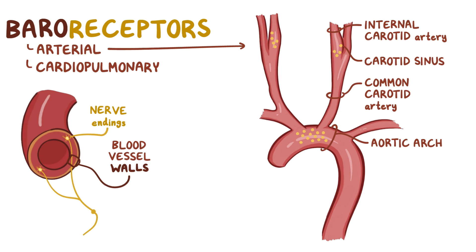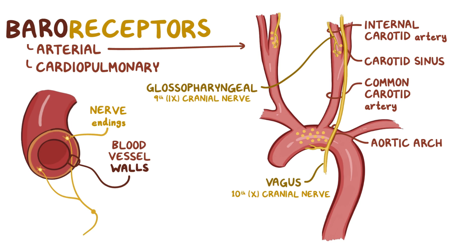In the aortic arch, these nerve endings join up to form the vagus, or 10th cranial nerve, and in the carotid sinus they form the glossopharyngeal, or 9th cranial nerve. Both of these cranial nerves travel up towards the brainstem, carrying information about the stretch they sense in the arteries.